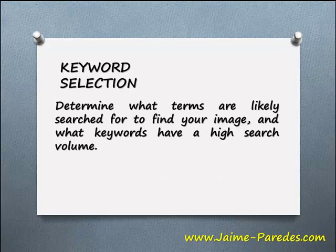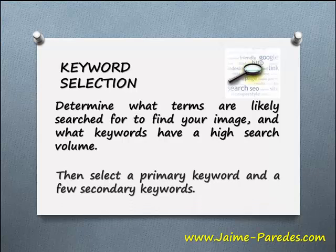Keyword selection. Determine what terms are likely searched for to find your image, and what keywords have a high search volume. Then select the primary keyword and a few secondary keywords.